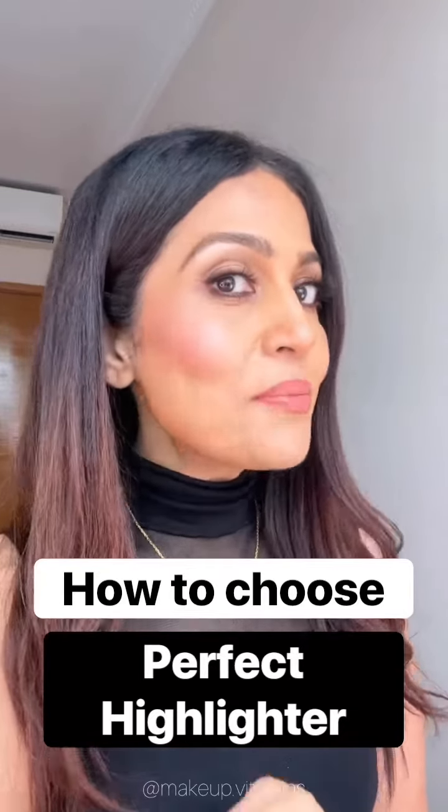How to choose a highlighter which is the most enhancing to your skin tone — let me show you. There are no rules in makeup, guys. All of us can choose to wear the colors that we really fancy.